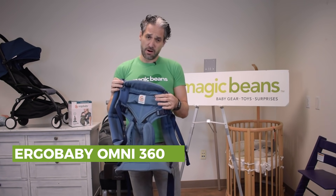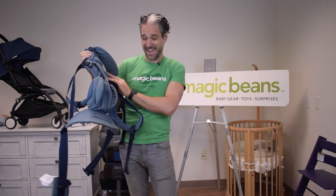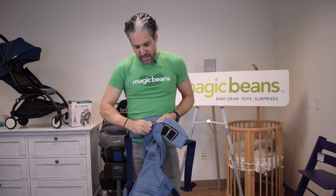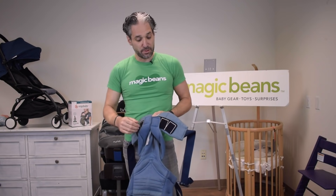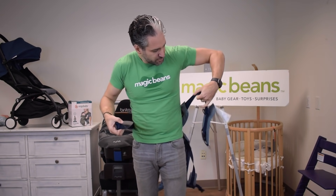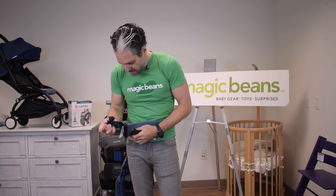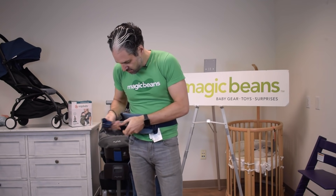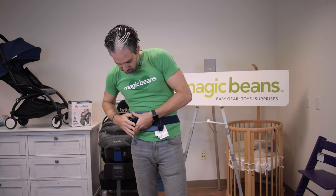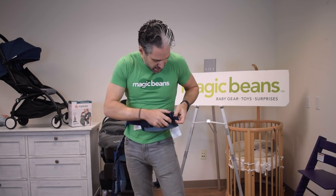There are lots of different Ergobaby carriers, but I particularly like the Omni 360 Mesh. It's a nice structured carrier and you can adjust the size as the baby gets bigger with a simple velcro adjustment. You put it around your waist, thread it through the elastic strap, and set the back support with even tension.